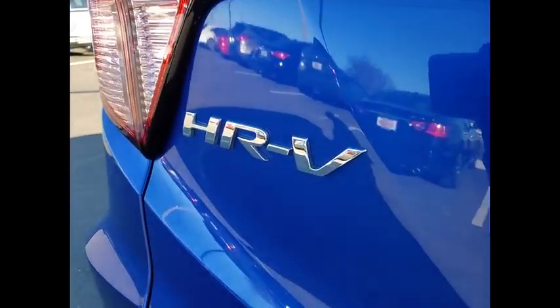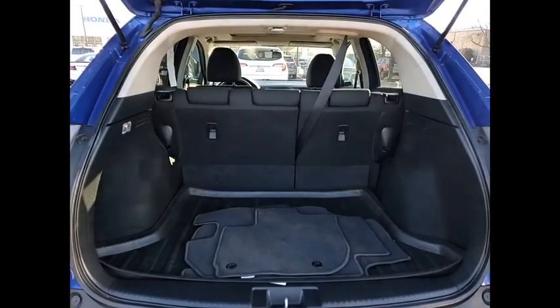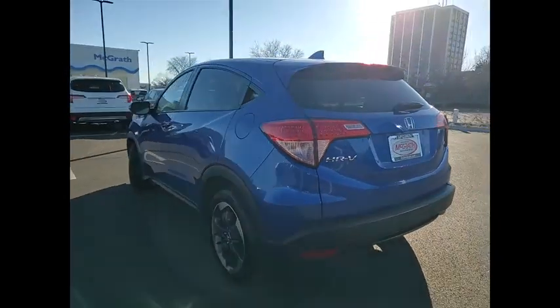Here are some of this vehicle's great options: tire pressure monitor, all wheel drive, heated mirrors, aluminum wheels, rear spoiler, brake assist, traction control, stability control, daytime running lights, four-wheel disc brakes.